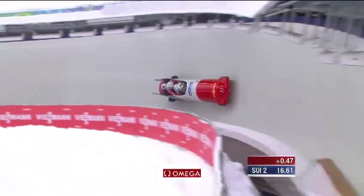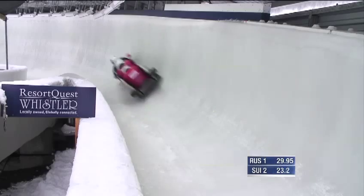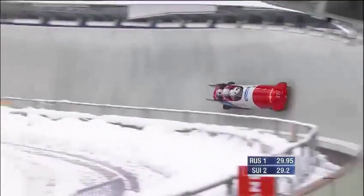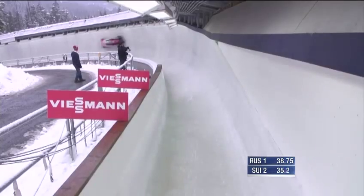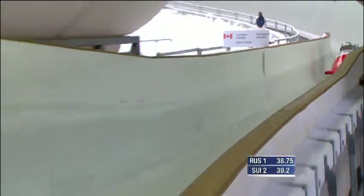I was talking to one of the Swiss brakemen earlier who crashed in the four-man in the first day of training, and he said, all we can do is the first five seconds — after that, it's out of our hands. Already almost half a second behind. Big wave in the first pressure of corner 11. 130.4 — no problems down in the bottom of the track. You can definitely tell the difference between the aerodynamic seating position of the top sleds versus the middle of the field — the brakemen aren't quite sitting in a row.